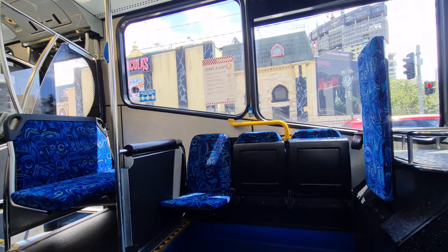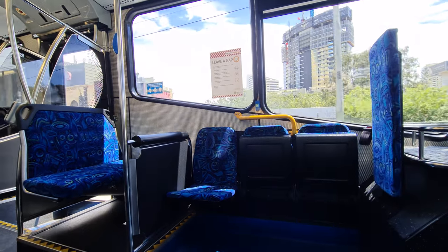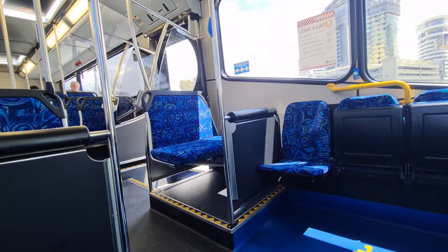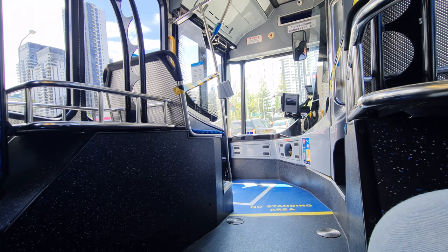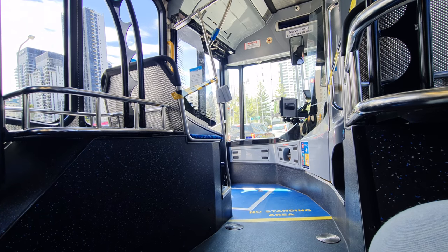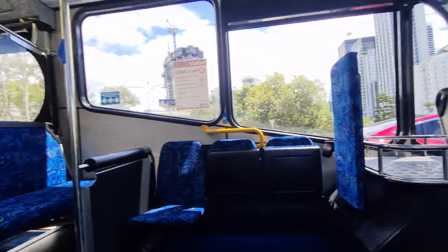The front of this bus is very typical of a Surfside Bustec vehicle, with their signature seat fabric, silver handrails, and pressed metal panelling to minimise graffiti. As always, I'm glad to see a seatbelt available for wheelchair passengers and a stop bell in a reasonably convenient location. That front seat doesn't look too comfortable, so maybe it's a good thing it's roped off for social distancing.